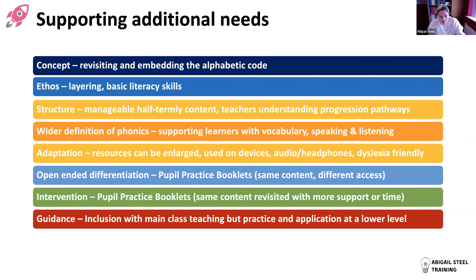How does Rocket Phonics support additional needs? The ethos is very similar to Reception and Year One, but with more transparency about dual-aspect teaching. Simply by revisiting and embedding the alphabetic code, we're already supporting all learners - no learner should be leaving this code behind. The ethos of layering, constantly thinking about what we've done and what we know, is really helpful. The structure with manageable half-termly batches of content, and teachers understanding the progression pathways, means the same code revisited at a higher pitch works for a wide range of learners.